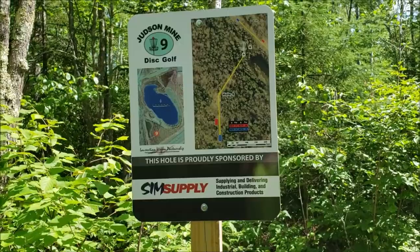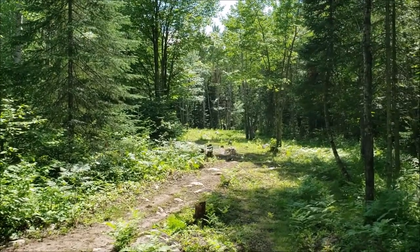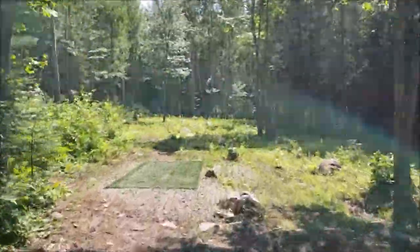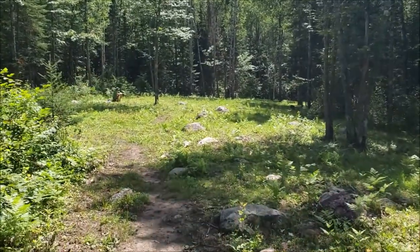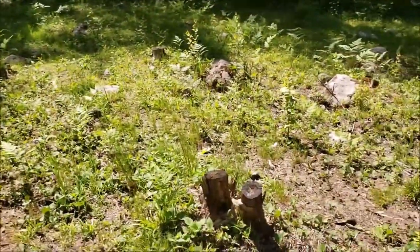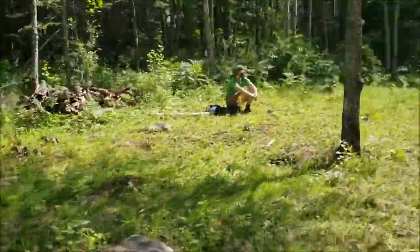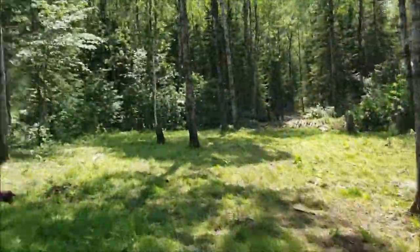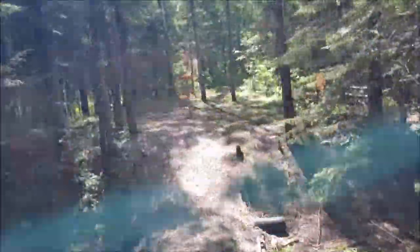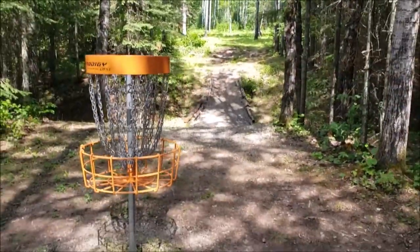Hole nine — the blue tees are 403, the red tees are 307. This is your view from the blue tees — it goes up ahead and then to the right. Here's your view from the red tees. This is a very, very rocky and stumpy area — you can see the stumps and the rocks, so you definitely want to watch your step on this. And that's your last basket of the front nine.